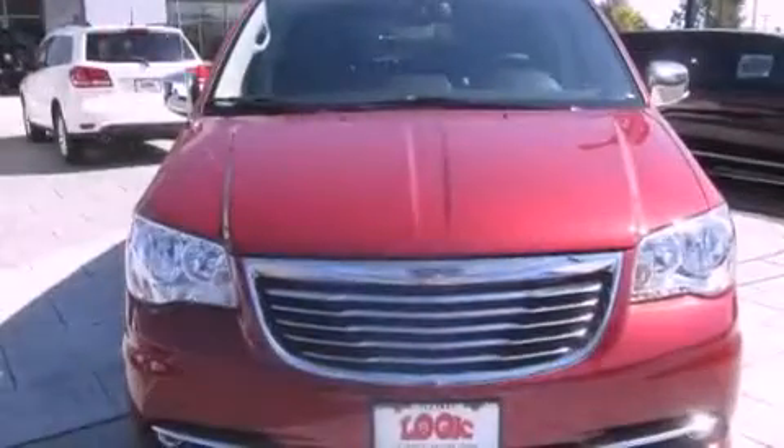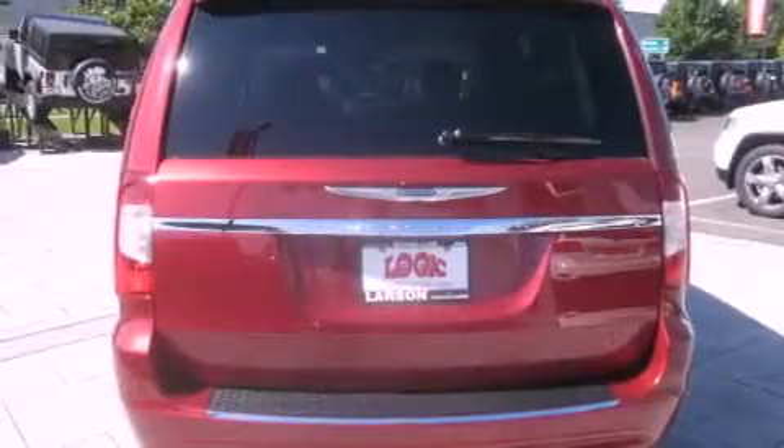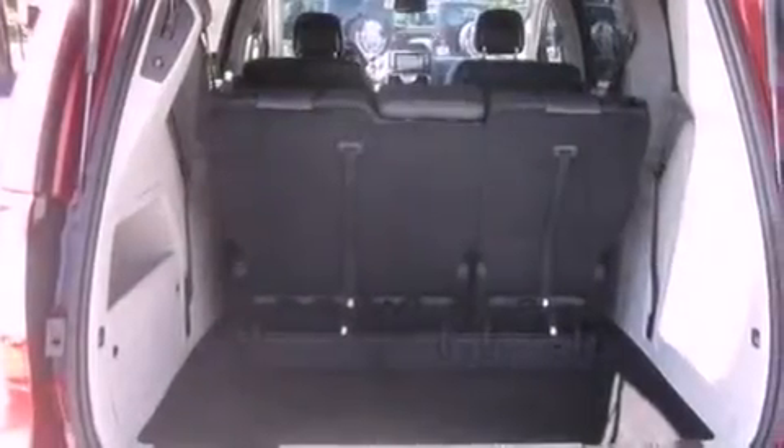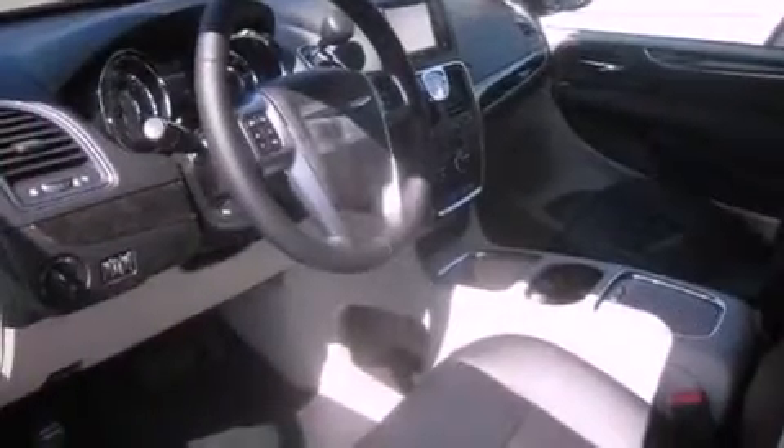Its top features include a navigation system, a heated steering wheel, heated seats, a DVD player, commercial-free satellite radio, alloy wheels, and a sunroof that enables you to fill the cabin with fresh air at the push of a button.